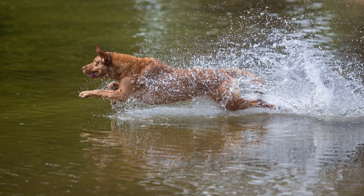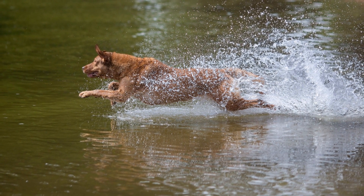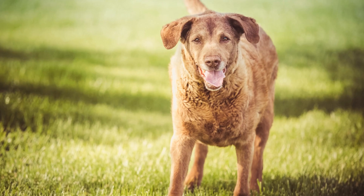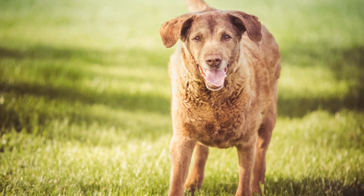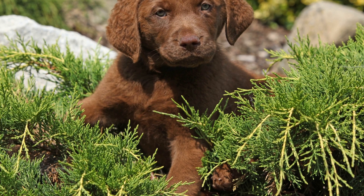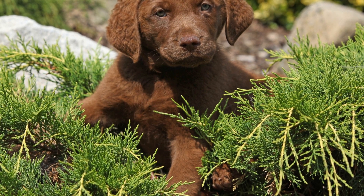Beyond their physical capabilities, the temperament of Chesapeake Bay Retrievers also contributes to their suitability for water rescue operations. They are known for being brave, courageous, and calm under pressure. These characteristics are crucial for remaining level-headed in demanding rescue situations and making quick decisions.